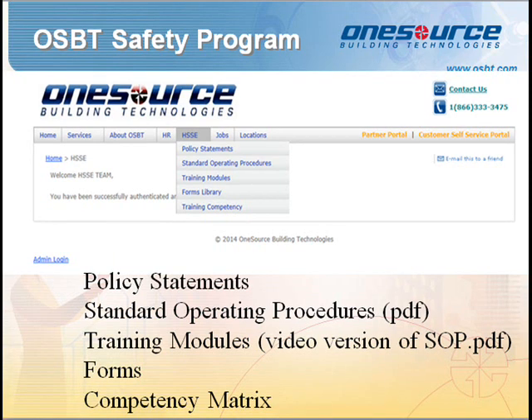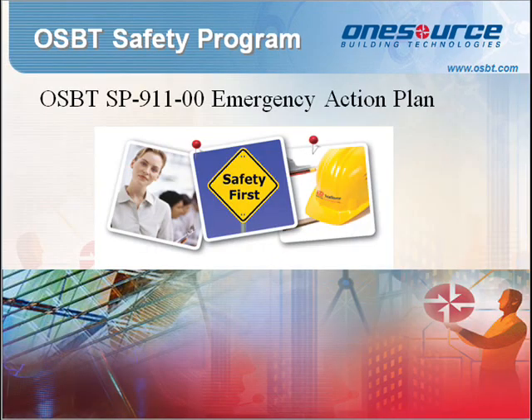We will now begin discussing the OSBT standard operating procedures. OSBT Standard Procedure 9-11: the Emergency Action Plan.